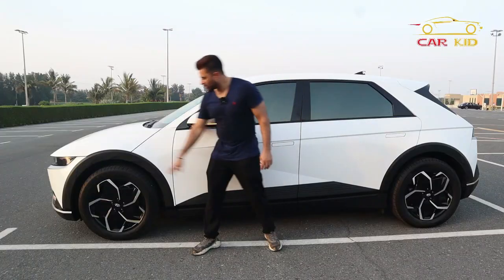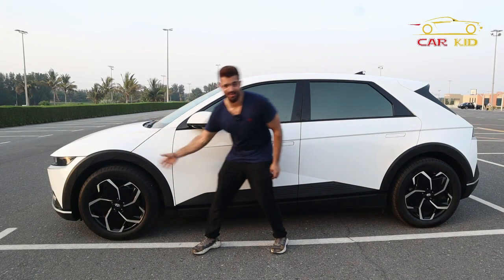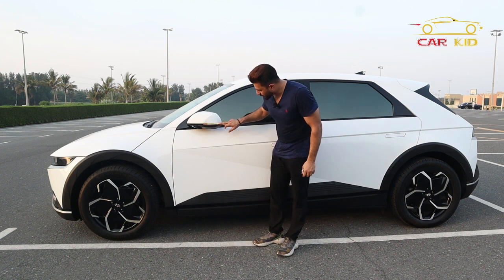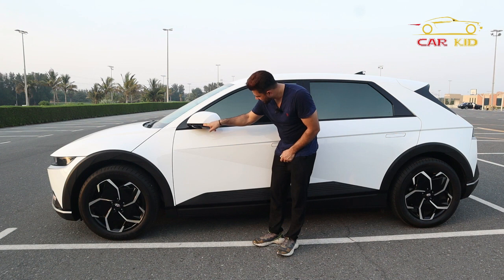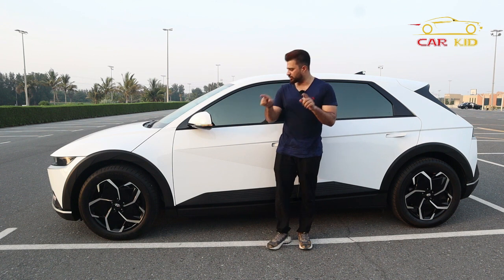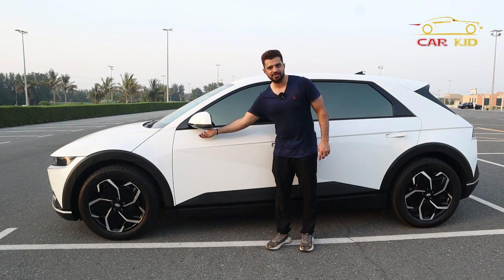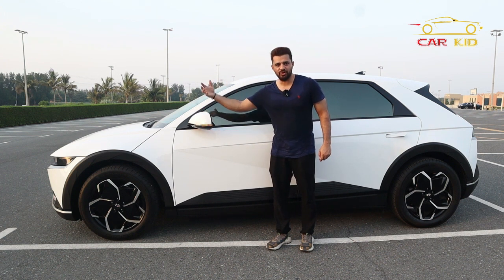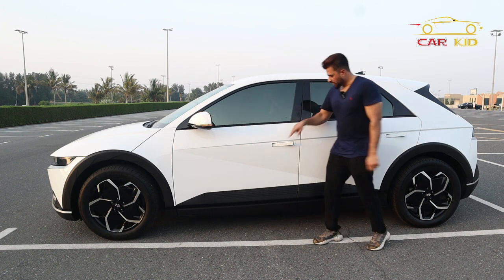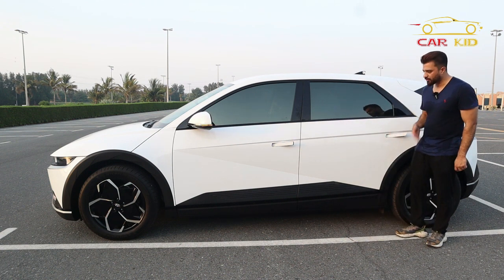The side look of the IONIQ 5 — I like it very much. Look at the wheel design, the wheel arches — they're not straight because they want to give it a futuristic look. The turn signals on the side door mirrors also have pixels. In some cars you have the option to replace the side mirrors with cameras; a screen inside will give you the blind spot view.